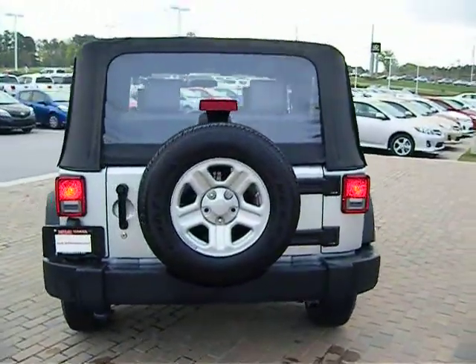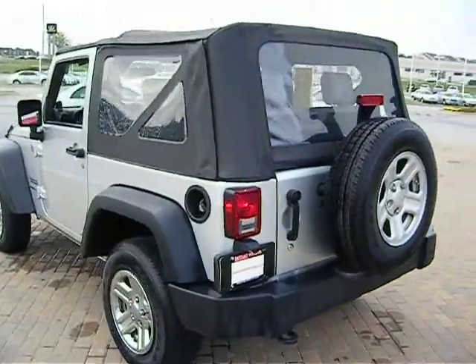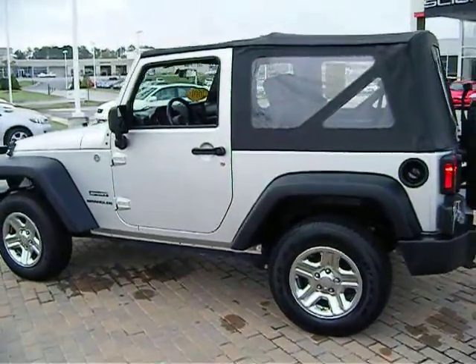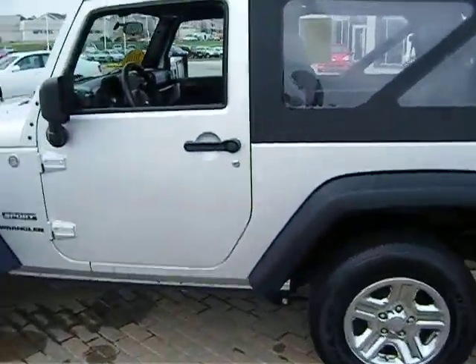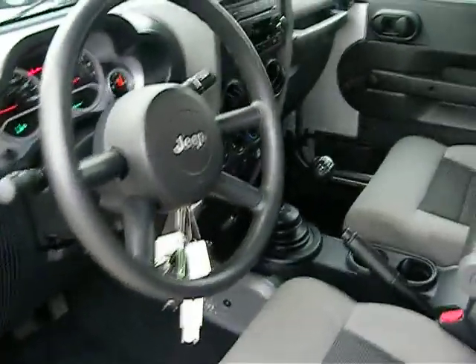This Jeep is basically a base model. It's got a manual transmission, roll-up windows, a CD player, air conditioner — not a lot of fanciness. But it doesn't mean it doesn't have bells and whistles, because certainly there's some value to having roll-up windows and a manual transmission.